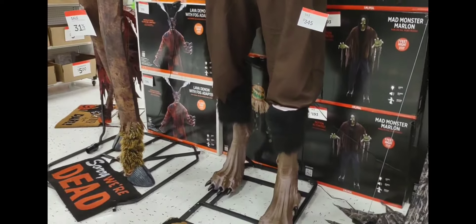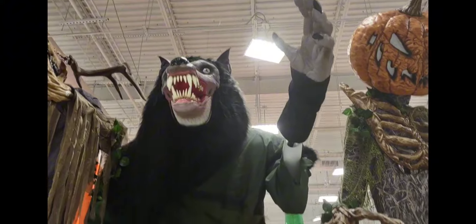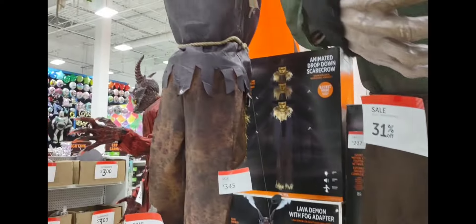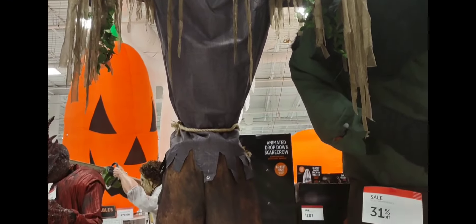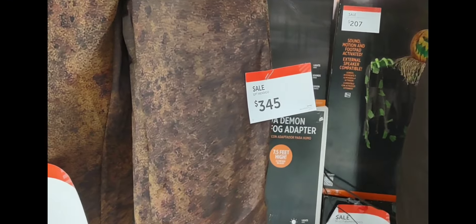Look at this one — it's scary too and it is huge. This one is $345. This one is even taller than that one, so you can imagine it's very tall. It is $345.